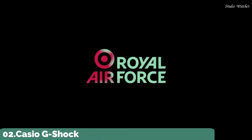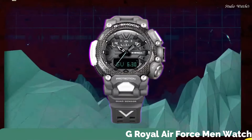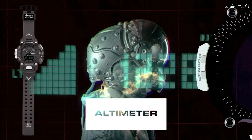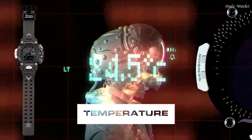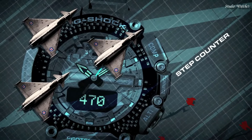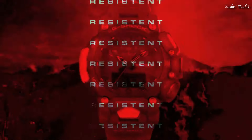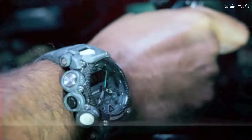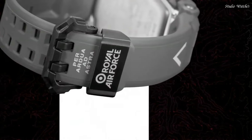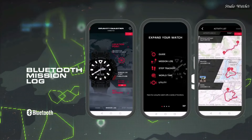Number 2: Casio G-Shock Master of G Royal Air Force Men's Watch. Japanese Quartz Movement in .5635 caliber. Carbon case of round shape. Case dimensions are 54.1 mm in diameter and 18.3 mm in thickness. The dial is LCD gray. Display type: Analog Digital. This timepiece has mineral glass, polymer band. Band color: Gray. 200 m water resistance.